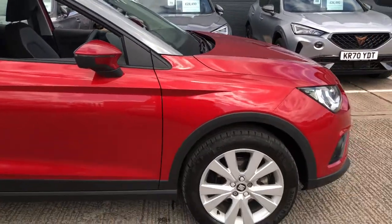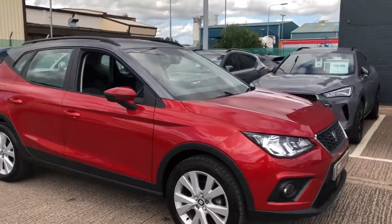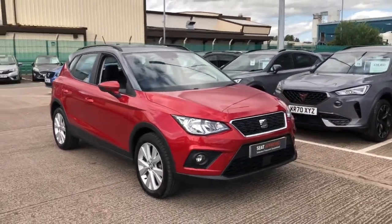If you're interested in this vehicle and would like to book a test drive, please give us a call on 01270 864 430 for more information. Thanks for watching.